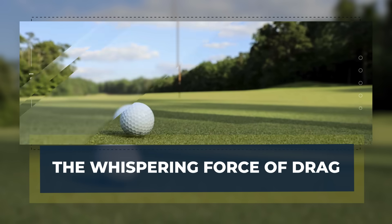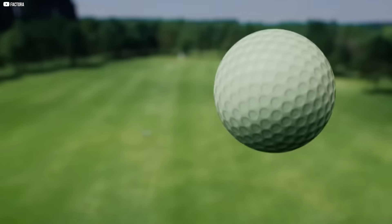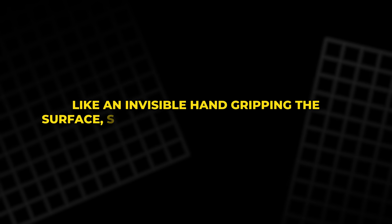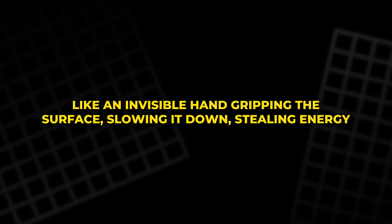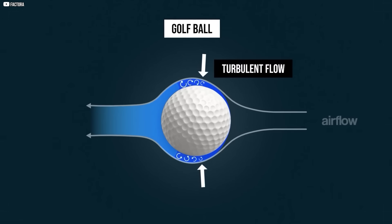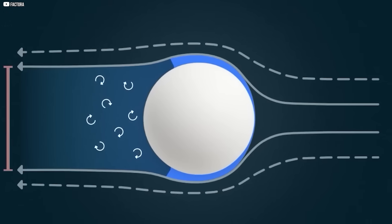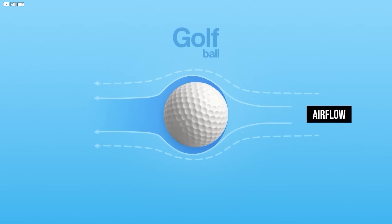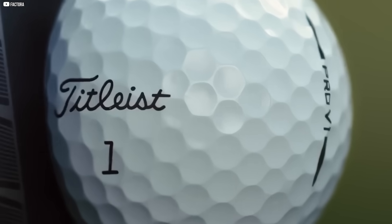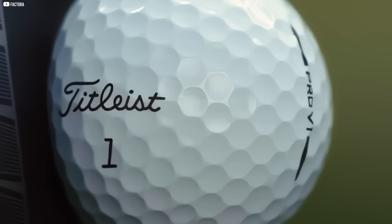Drag isn't something we see, but it's always there. Every time something moves through air or water, drag tries to pull it back — like an invisible hand gripping the surface, slowing it down, stealing energy. There are two main kinds. One is called pressure drag: it happens when air can't stay attached to a moving object, leaving a low-pressure bubble behind it that pulls the object backwards, like a parachute made of nothing. The other is skin friction drag — it's like rubbing your hand against water. The faster you go, the harder it pushes back.